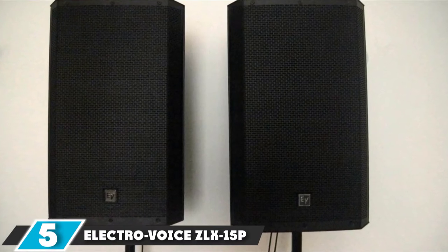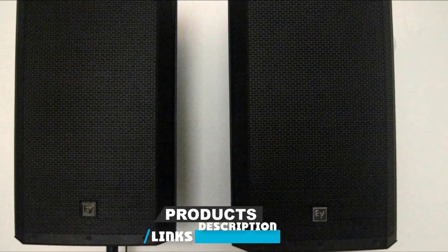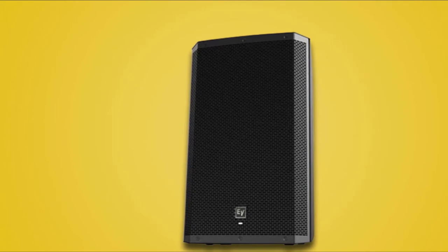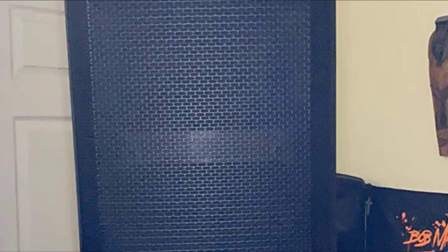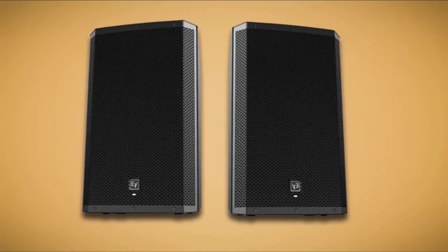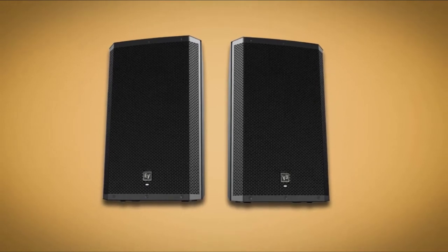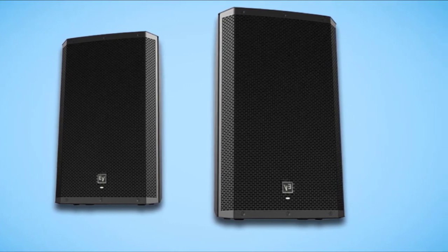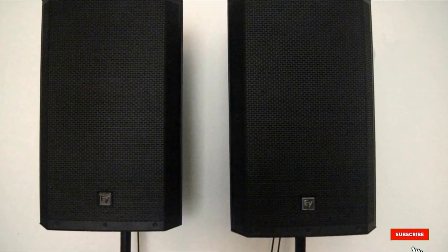At number 5, we have the Electro Voice ZLX15P 15-inch Two-Way 1000W Powered Loudspeaker. The ZLX15P is a lightweight and flexible two-way powered loudspeaker with custom-built drivers in a sturdy enclosure and a black powder-coated 18-gauge steel grille. The loudspeaker provides powerful sonic impact and intelligibility whether fixed on a pole or used as a floor monitor. These loudspeakers deliver superior audio quality and powerful sound, with well-balanced and consistent mids and highs. Because of the excellent and pure vocals, it is also perfect for singers. Made of firm plastic, the overall construction is very robust, extremely portable, and the built-in handles make it a very compact and functional unit.